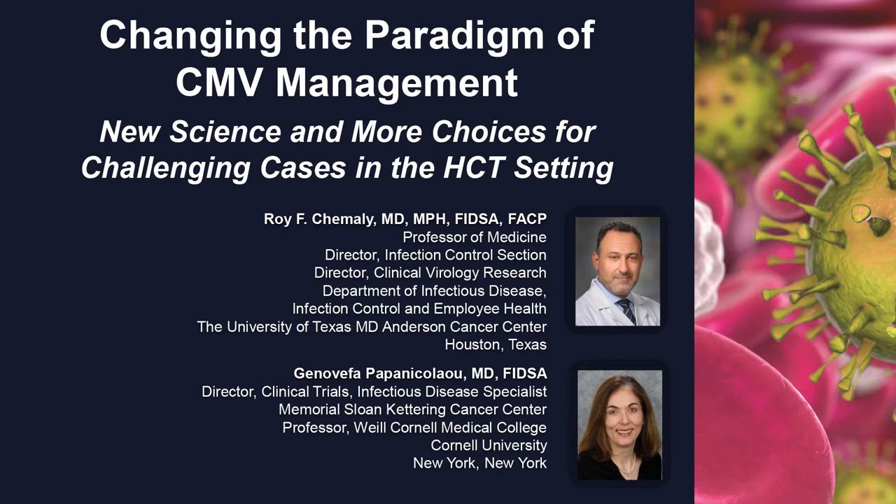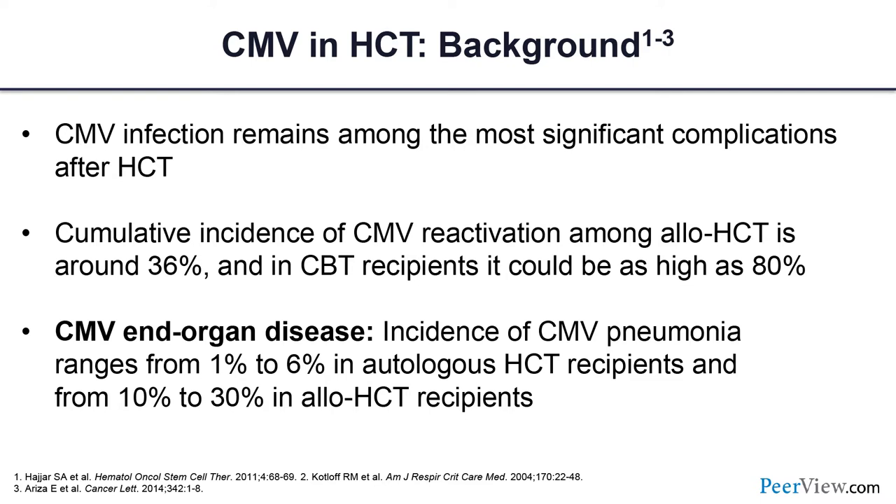My name is Roy Shimali. I'm an infectious disease specialist at MD Anderson Cancer Center and director of the Clinical Virology Research Program. With me is Dr. Zinia Papanikolaou, a professor of medicine at Memorial Sloan Kettering in New York, who also ran clinical trials there.